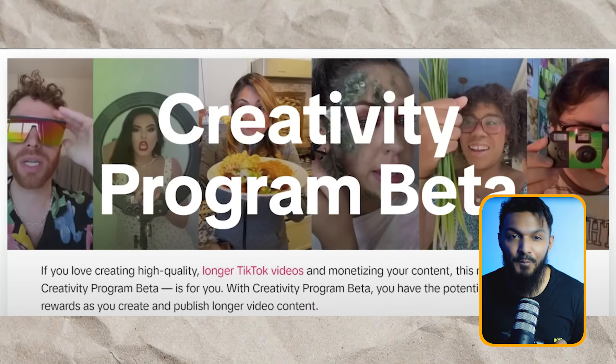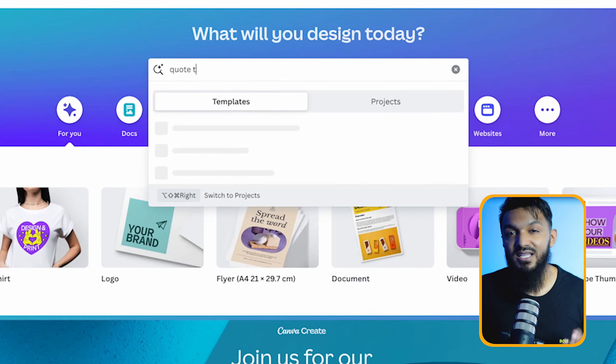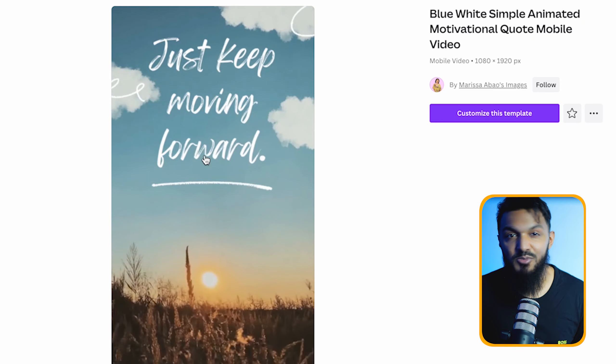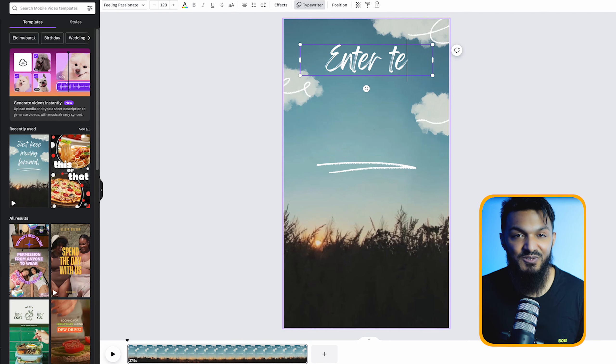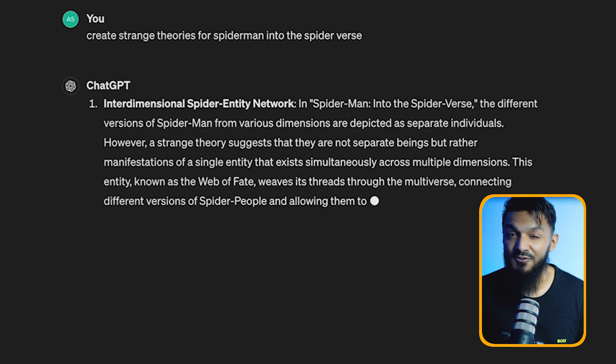TikTok is paying out big bucks for videos over a minute long — like 50 cents to a dollar per thousand views. That means this simple quote video could have pocketed them anywhere from $450 to $900. Making these quote videos in Canva is an absolute breeze — they've got loads of ready-to-go templates. Just find one that vibes with your style, swap out the text and background, and you're good to go. And instead of scouring the internet for quotes, just fire up ChatGPT to whip up fresh, interesting stories or theories to share online.